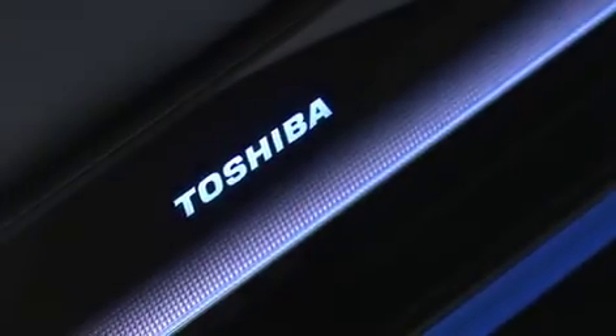When what we watch continually redefines itself, shouldn't how we watch it do the same? The REGSA ZV series from Toshiba.